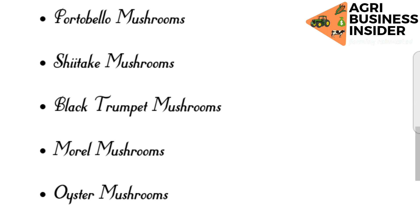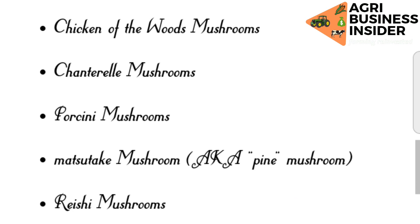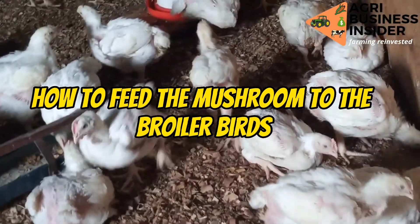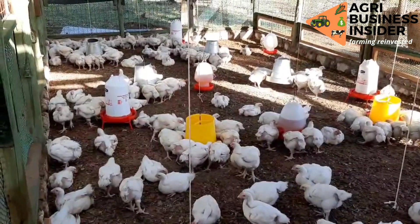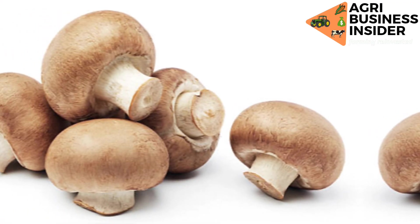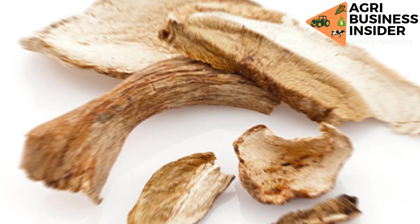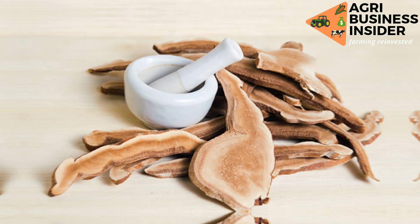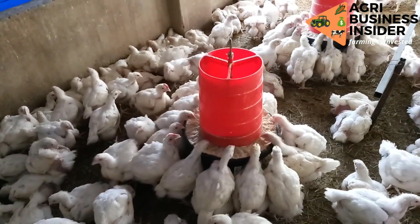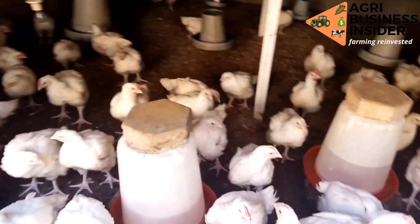Now let's talk about how to feed mushrooms to the broiler birds. Number one, find fresh mushrooms, then remove the lower side of the stalk and wash them properly. Then you are going to dry them, and after proper drying, grind them into powder form. It is in this powder form that the mushrooms are added into the feeds. The amount to use is five grams per kilogram of feed.